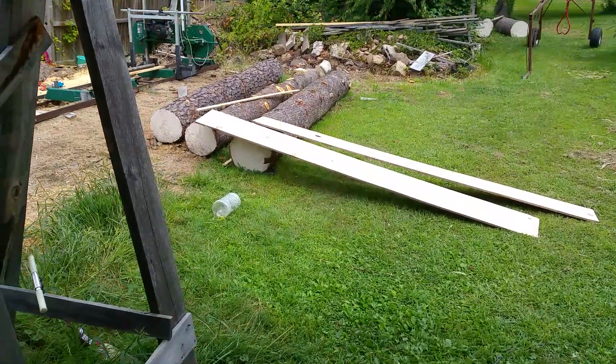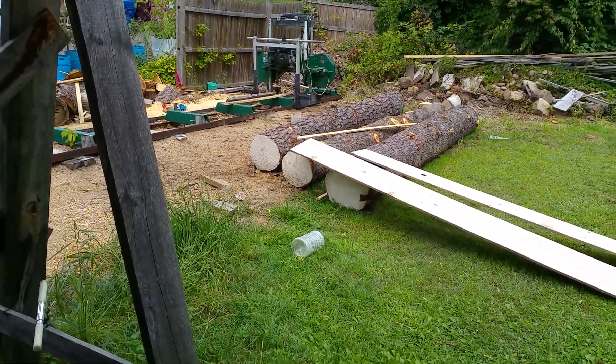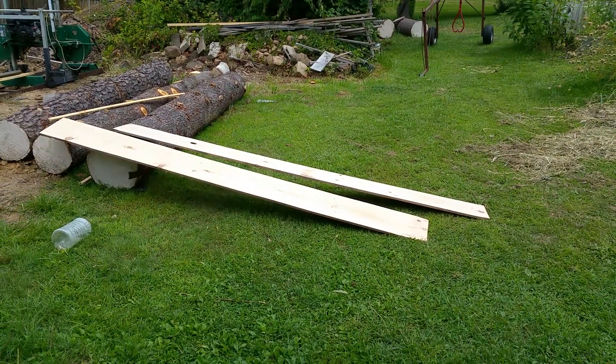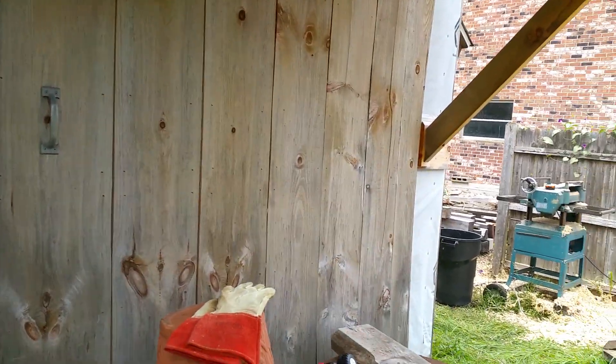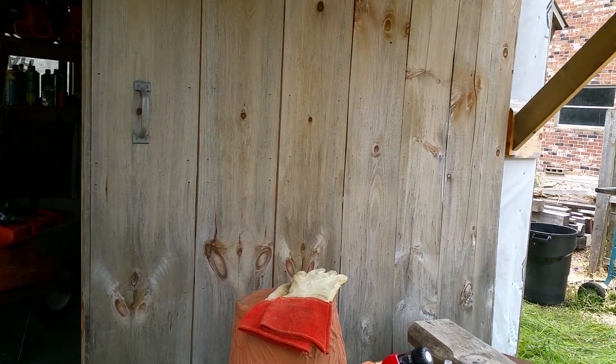Got these planed up, got a few logs ready to go — so it's just a matter of having time. Today I'm just putting up a few pieces of siding. I wanted to get behind the barn door here — I need to put up the siding, so I wanted to get that done today.